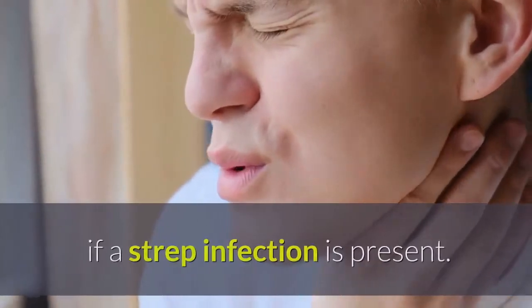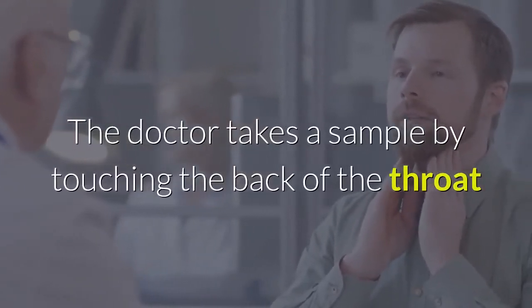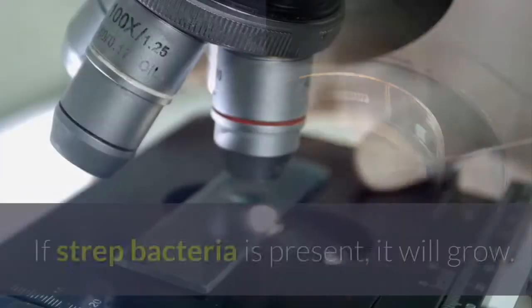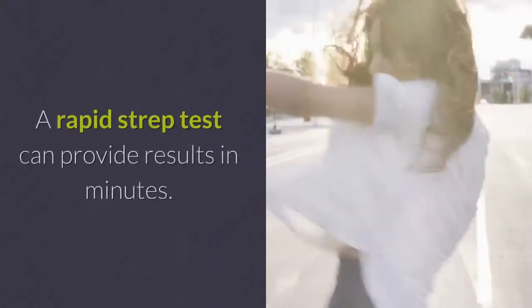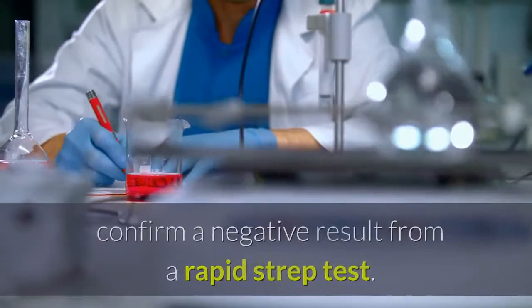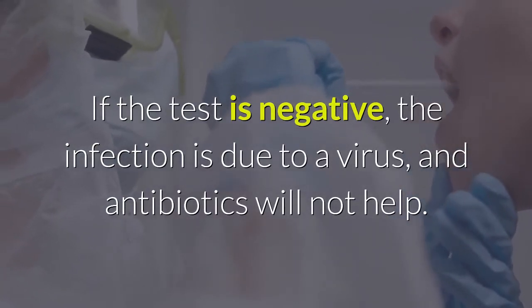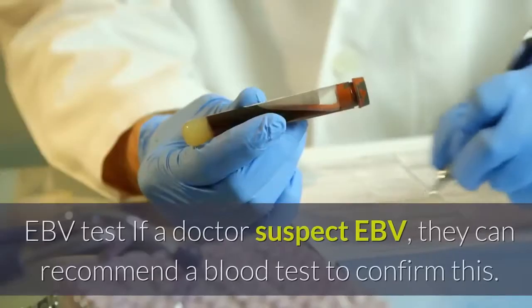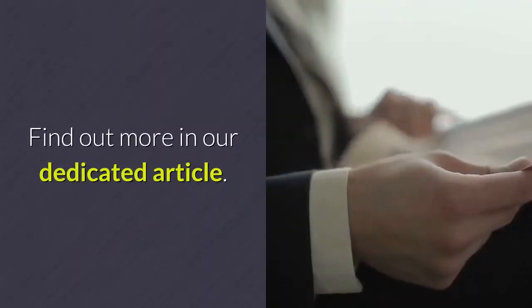If a doctor suspects a bacterial sore throat, they will often start by taking a throat swab. The doctor takes a sample by touching the back of the throat and tonsils with a cotton-tipped applicator; in the lab, the sample is smeared in a culture dish. If strep bacteria is present, it will grow, usually within 24 hours. A rapid strep test can provide results in minutes. If the test is negative, the infection is due to a virus and antibiotics will not help. If positive, the doctor can prescribe an antibiotic. If EBV is suspected, a blood test can confirm this.